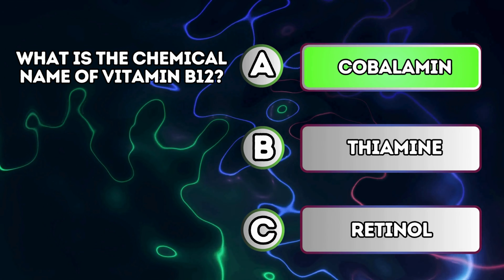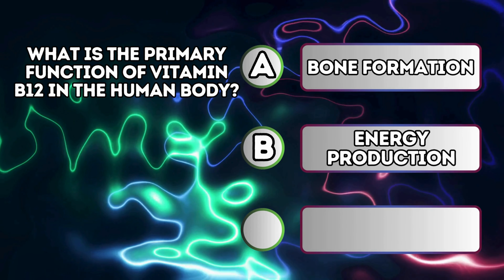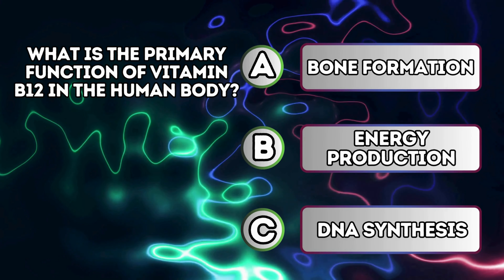What is the primary function of vitamin B12 in the human body? A. Bone formation. B. Energy production. C. DNA synthesis.